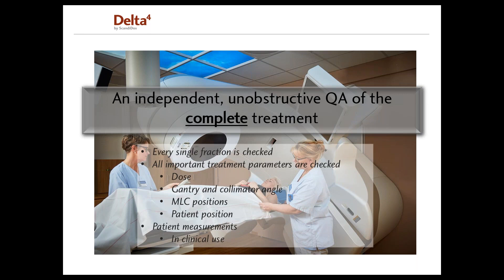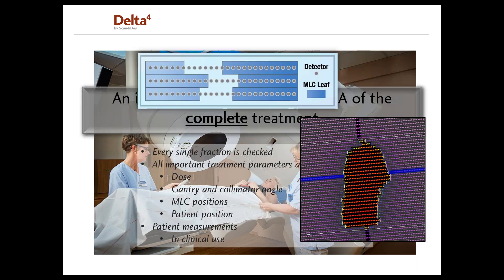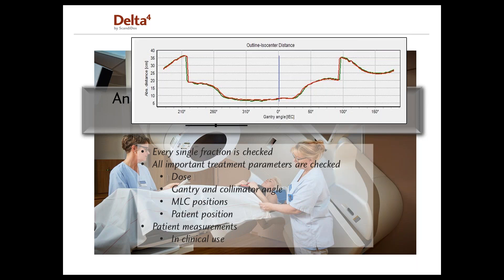With 'complete,' we can check every single fraction of the treatment. We can check all important treatment parameters: that the delivered dose is correct, MLC leaf positions are correct, the gantry and collimator angle, and also the patient position during treatment. The Delta IV Discover is the only transmission detector on the market in clinical use today able to measure dose, gantry and collimator angle, MLC positions, and patient position using a laser distance meter.